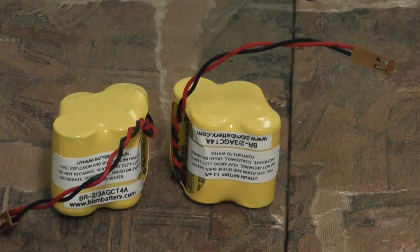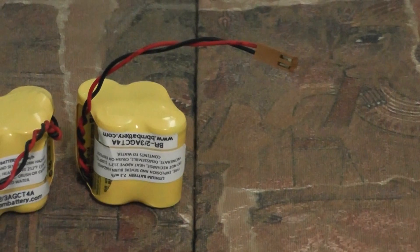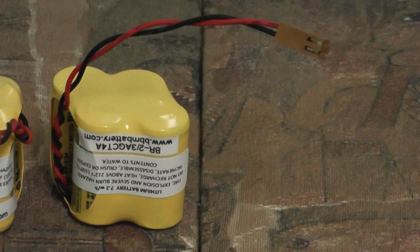Today we will be discussing a battery that is used in GE Fanuc PLCs and industrial robots. This battery goes by the part number BR-2/3AGCT4A on our website.